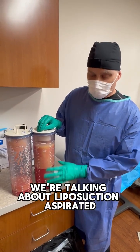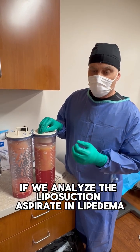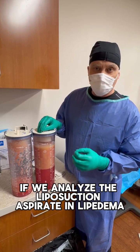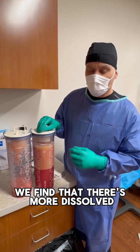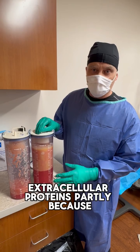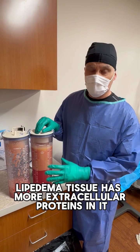We're talking about liposuction aspirates, and we found that if we analyze the liposuction aspirate in lipoedema, we find that there's more dissolved extracellular proteins, partly because the lipoedema tissue has more extracellular proteins in it.